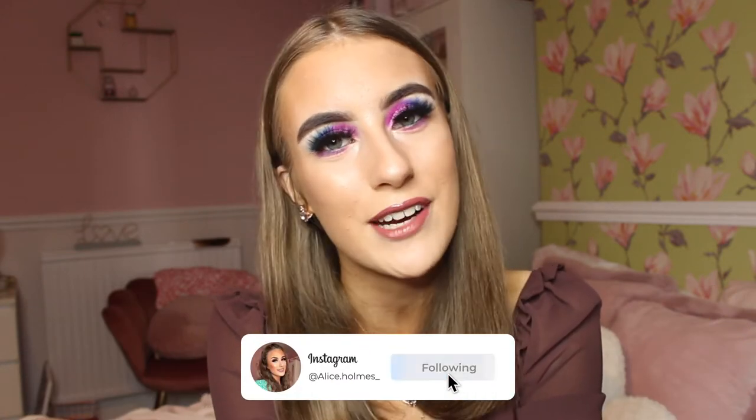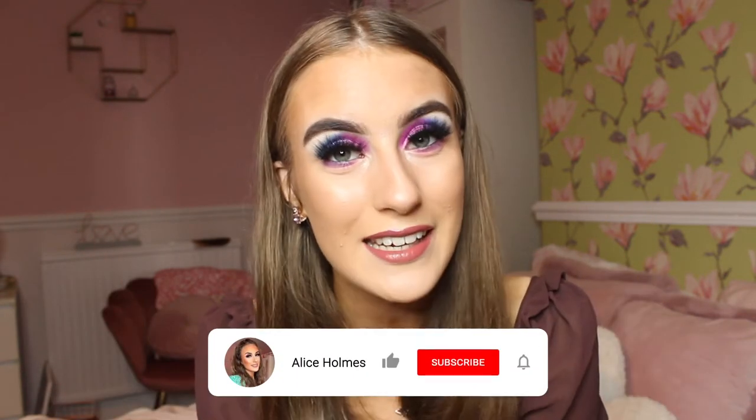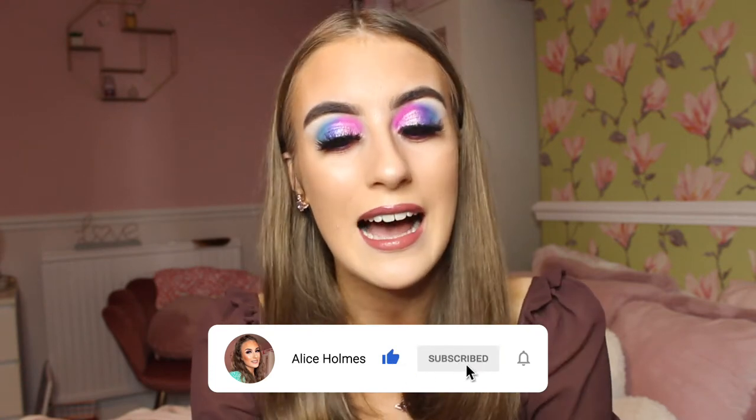Hey everybody, welcome back to my channel. As you've seen by the title, I am bringing you a Christmas gift guide because it is nearly that time of year again. I'm so excited. I filmed this video because I genuinely need ideas every year of what to get people for Christmas, and I want to make this video to help you guys because buying Christmas presents can be really hard, especially when you've got a lot of people to buy for.